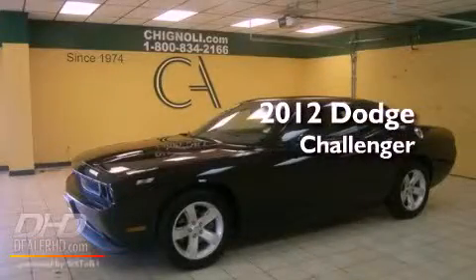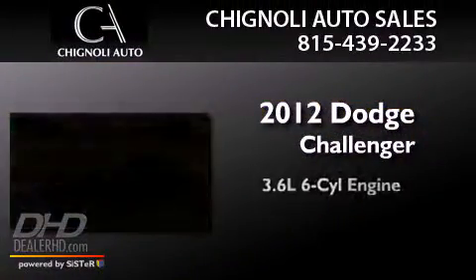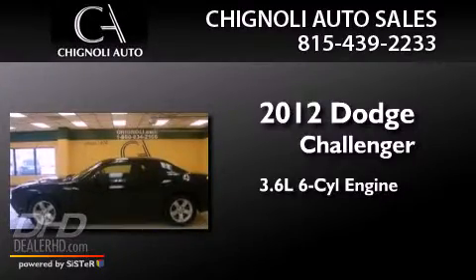This is a 2012 Dodge Challenger. It features a 3.6-liter six-cylinder engine and an automatic transmission.